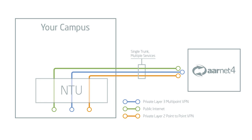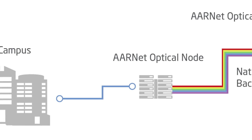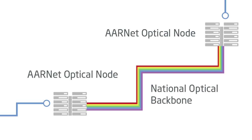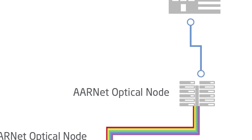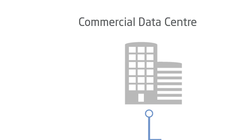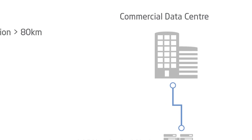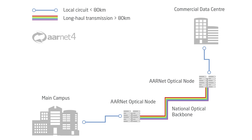There are various applications that these network services can enable for customers. An example might be a school taking up a hosted off-site backup service — a point-to-point layer 2 service extended anywhere nationally on our backbone can enable that school to ship their backups off-site. Another very popular use case is connectivity to Amazon, the AWS Amazon Web Services Direct Connect service. We can deliver anything up to 10 gig or beyond from a university campus to the Amazon infrastructure in Equinix in Sydney.